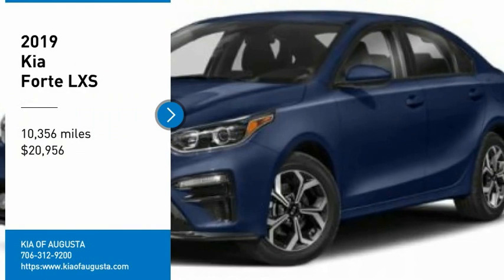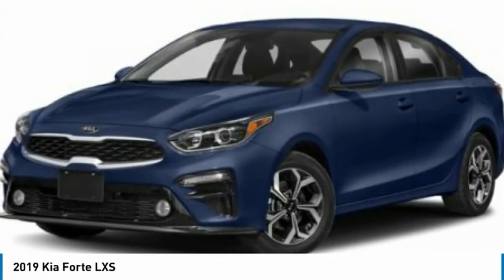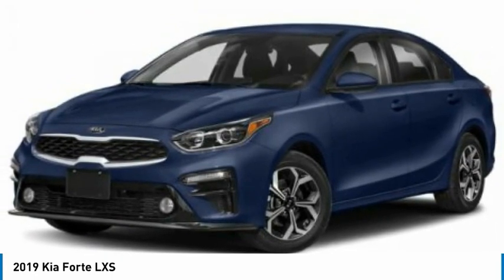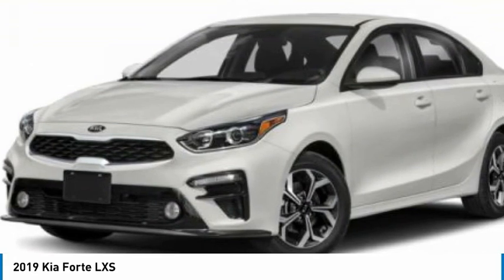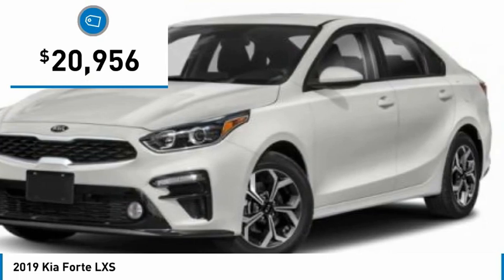Stop by and take a look at the 2019 Forte. If you're looking for a trendy and feature-laden compact sedan, the Kia Forte is for you. It offers an exceptional combination of innovative design, high-quality engineering, and outstanding value, and is priced below $25,000.